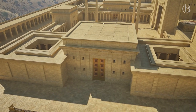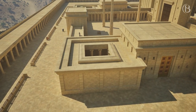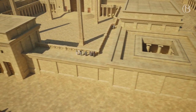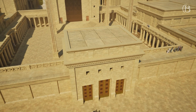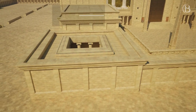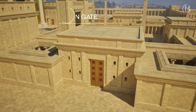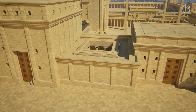The northern gate gave access to the Court of the Women from the north. To the northeast was the Chamber of the Woodshed, where priests with a blemish had the task of examining logs for woodworm — if woodworm was found in a log it would be disqualified for use on the altar. The eastern gate gave access to the Court of the Women from the east. To the southeast was the Chamber of the Nazarites, where consecrated men would come to be released from their vows on completion. The southern gate gave access from the south, and the fourth chamber on the southwest — the Chamber of the House of Oil — was where oil and wine were stored.